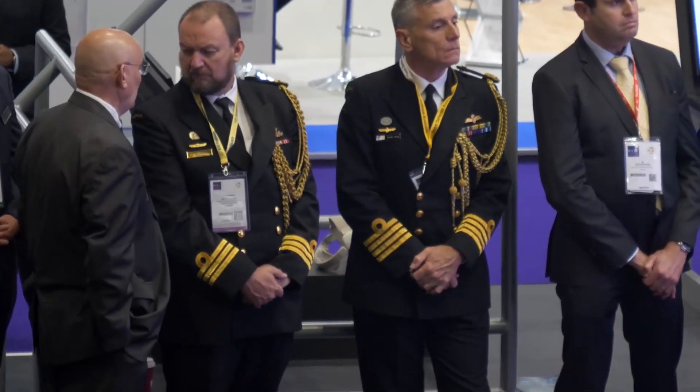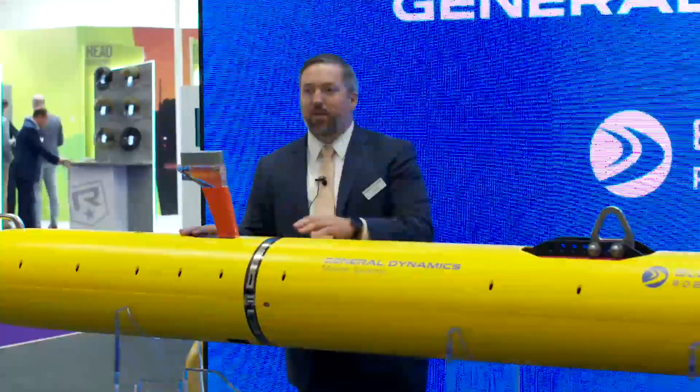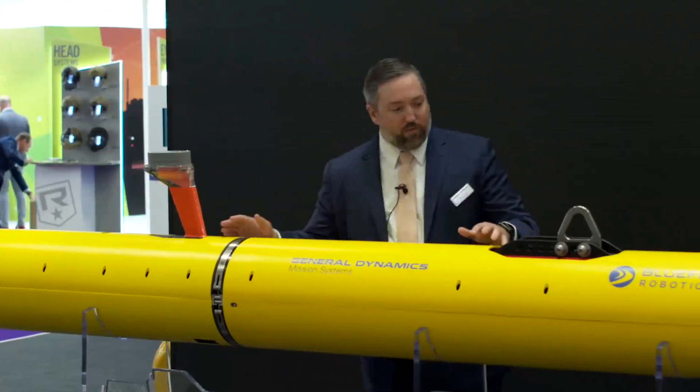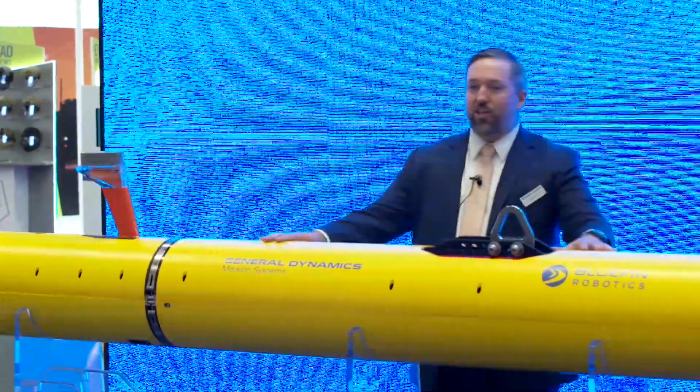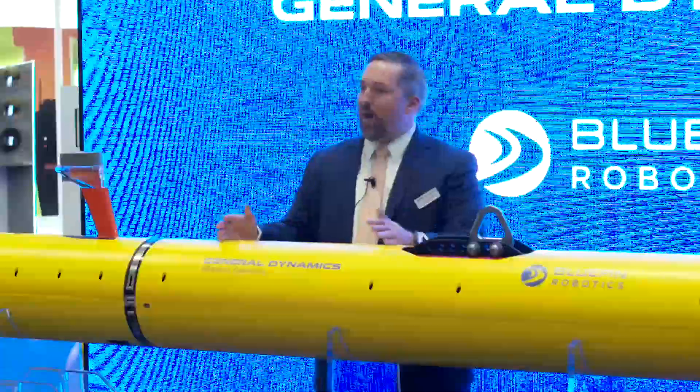The common integrated antenna featured on our Bluefin 9 is again integrated here on the Bluefin 12. Moving forward, we have our energy section. In here, we have four 1.9 kilowatt-hour lithium-ion batteries — the common battery with the Bluefin 9.